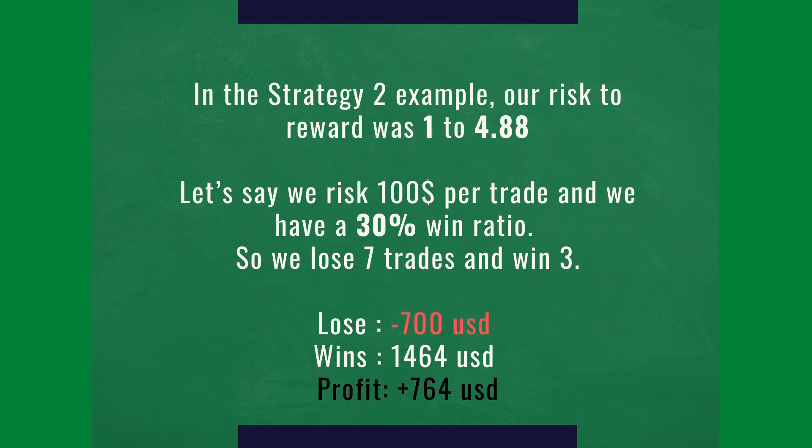Let's say that we are risking $100 per trade and we have a win ratio of 30%. So every 10 trades, we're going to lose 7 and win 3. Our total losses are going to be $700 (100 times 7), and our total winnings are going to be $1,464 (488 times 3). So our profit is $764.